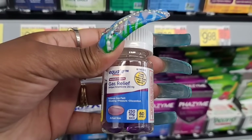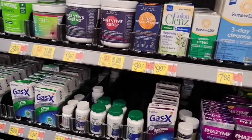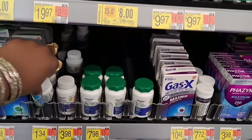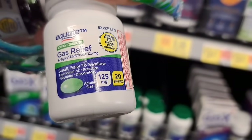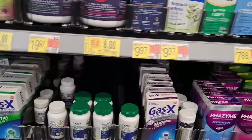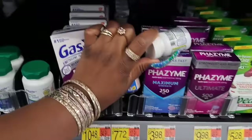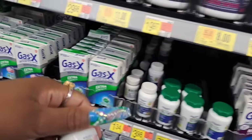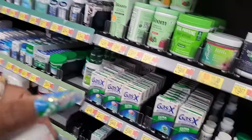Gas, bloating, pressure — oh yeah, I definitely need this. That's maximum strength too. Then they got extra strength — you only get 20 of those for a dollar and some. I'll take the little bottle. My friend was giving me a name. We're just going to try these right here — the 24 count. Because I don't take them all the time, but I do need them to put in my purse.